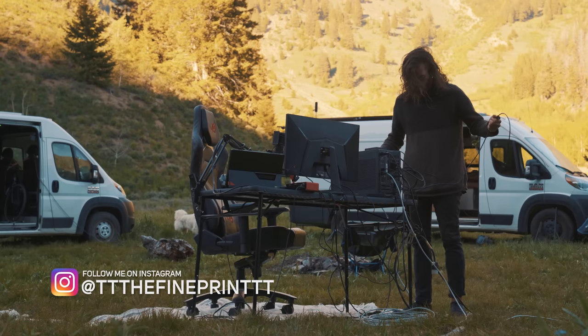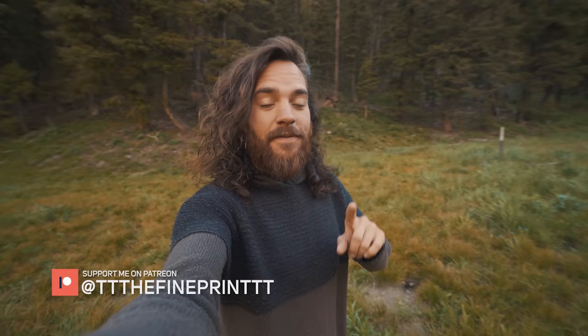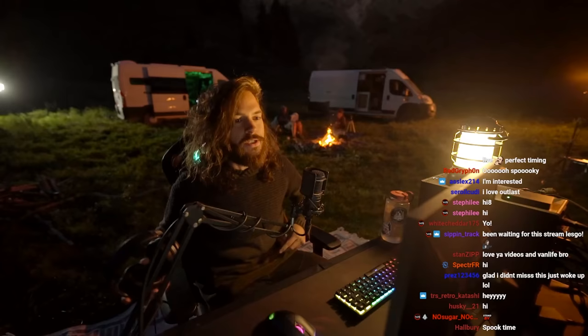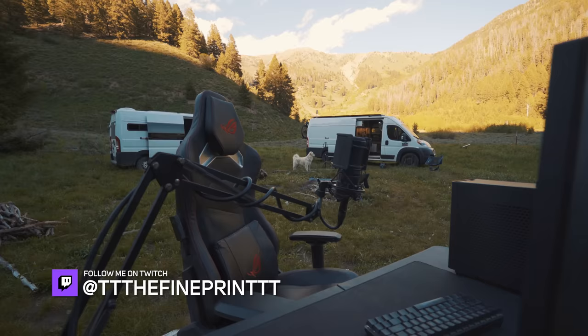I just whipped out my gaming setup and put it outside in front of the campsite, because tonight I am going to be going live on Twitch, live streaming a horror game right here at the campsite. I'm really excited for it and I kind of want to show you guys my setup here because it's kind of awesome but also kind of a mess.